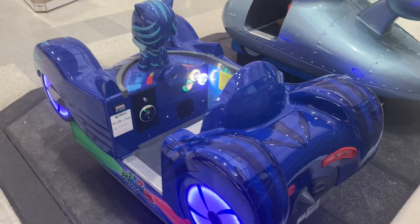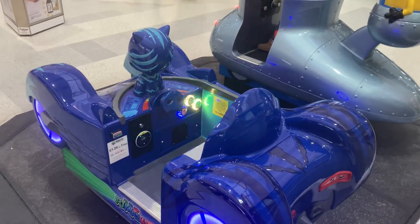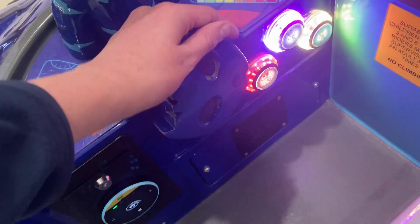Hey guys, it's PetSquadFan2022 here again, and today I just want to show you the PJ Masks cat car kiddie ride by Northern Leisure. I'm just going to give you a preview of it.